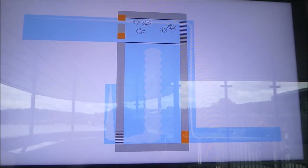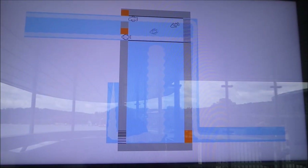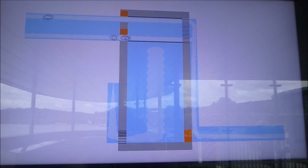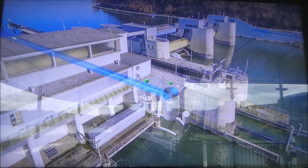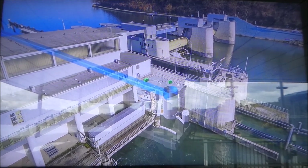Der Lift öffnet und lässt die Fische in einer Zeit von 15 Minuten in die Ausstiegsrinne schwimmen. Die Fische schwimmen von dort durch die tagsüber ausgeleuchtete Ausstiegsrinne unter dem Kraftwerksgebäude hindurch. Am Ende des Gebäudes geht diese Rinne in eine rund 12 m lange Stahlrinne über, wodurch die Fische den notwendigen Sicherheitsabstand zum Kraftwerksrechen beim Ausstieg ins Oberwasser erhalten.